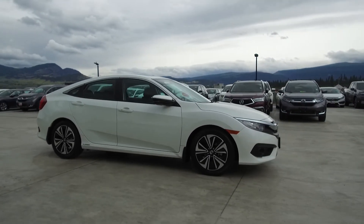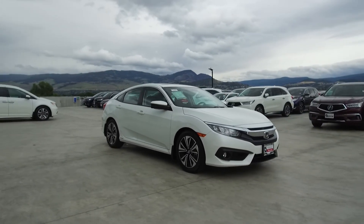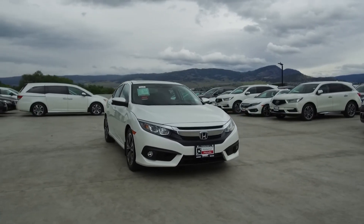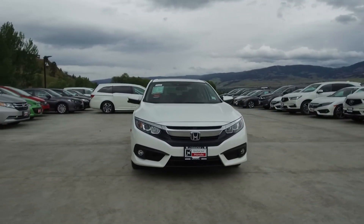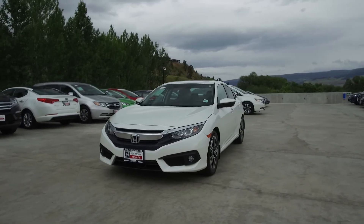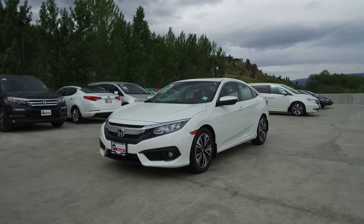We have a family-friendly low pressure environment and we don't charge documentation fees or any other hidden charges. Harmony Honda is located at 2550 Enterprise Way in Kelowna, BC. If you have any questions about this vehicle feel free to leave a comment below or come on in and see for yourself why we are the dealership with the number one customer satisfaction in the Okanagan Valley. Thanks for watching!